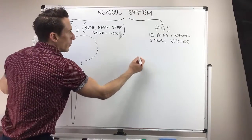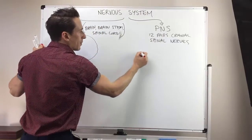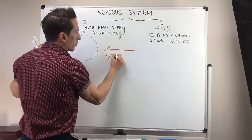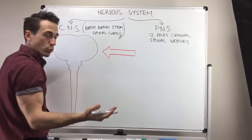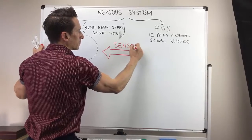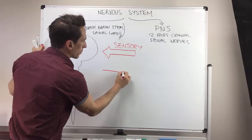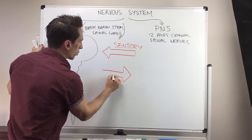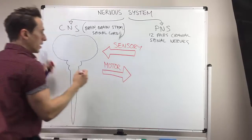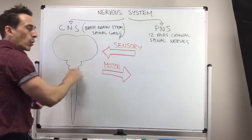So let's talk about the peripheral nervous system. Any signal that is coming into the brain, brainstem and spinal cord — the central nervous system — we call sensory. Any information that's going out and away from the central nervous system, we call motor. So these are two subdivisions of the peripheral nervous system: sensory going in, motor going out.